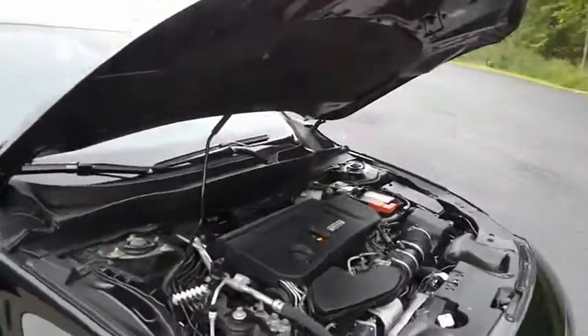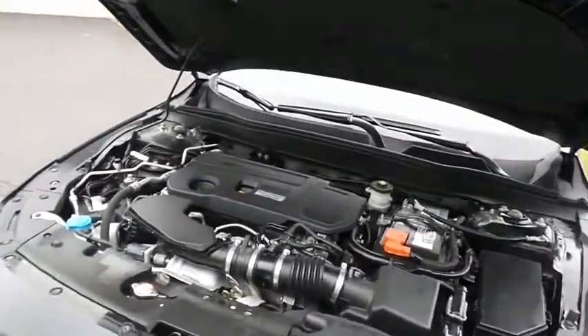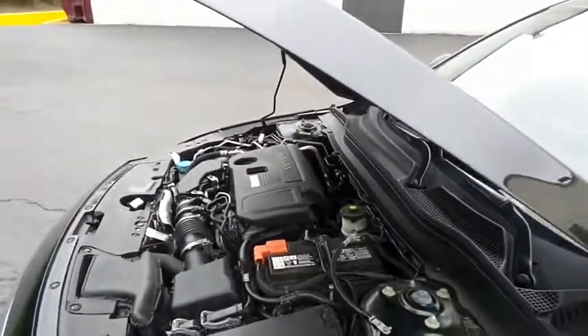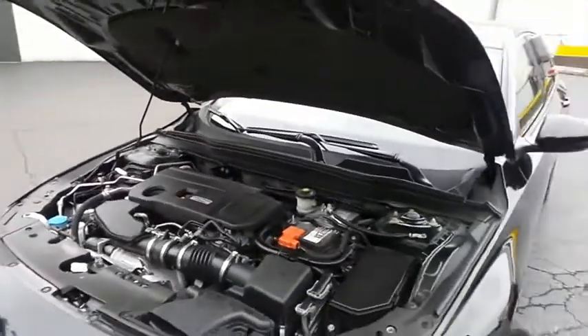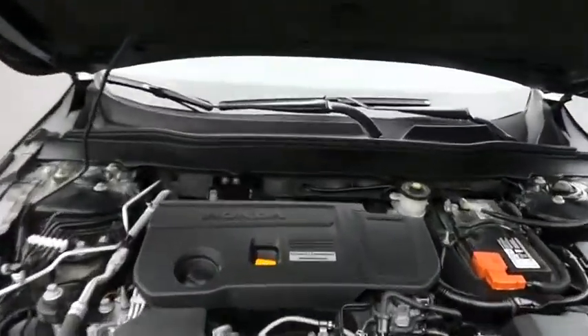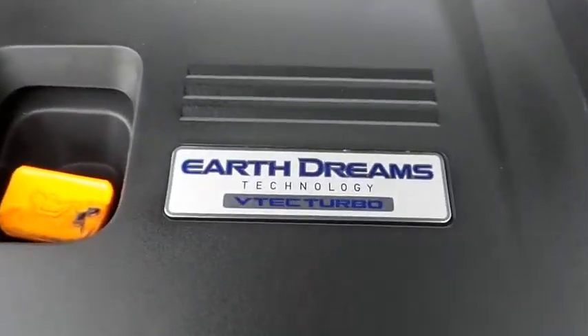The Honda 16-valve, dual-overhead cam, 2-liter I-VTEC turbocharged four-cylinder engine has plenty of power. This Accord is a blast to drive, and equipped with the Econ Button and Earth Dreams technology, it gets an outstanding 34 miles per gallon on the highway.